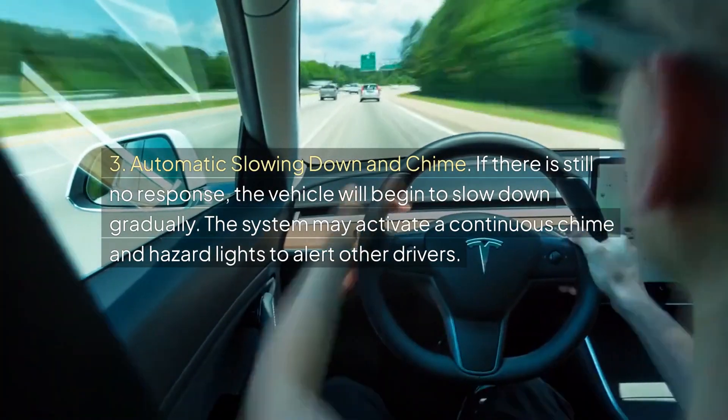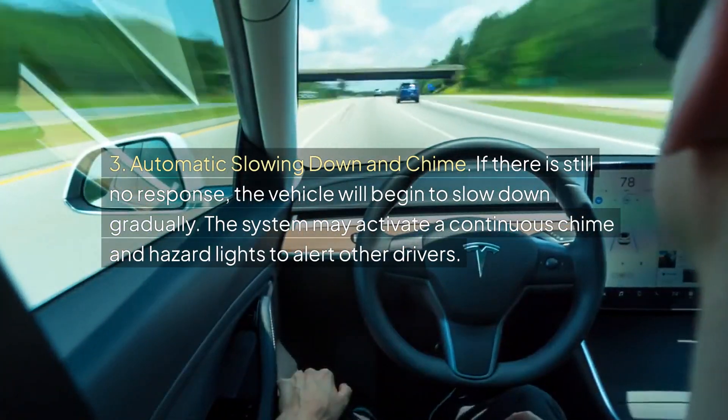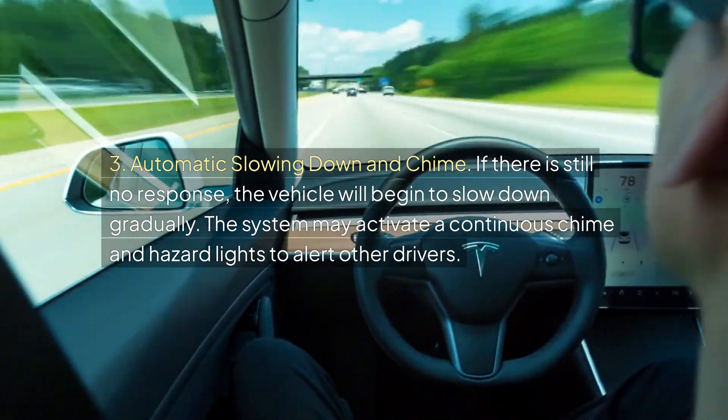Three, automatic slowing down and chime: If there is still no response, the vehicle will begin to slow down gradually. The system may activate a continuous chime and hazard lights to alert other drivers.